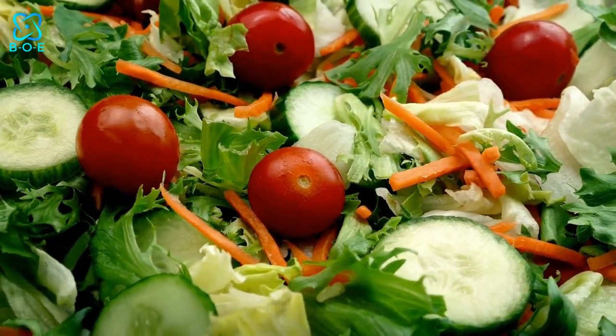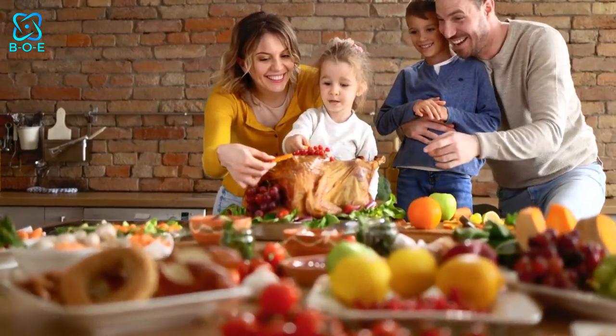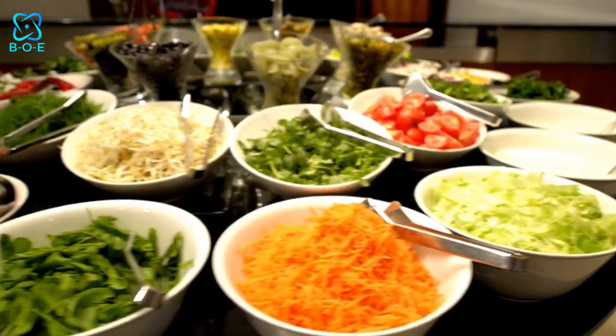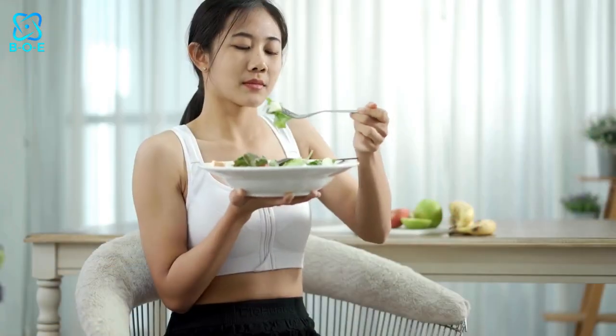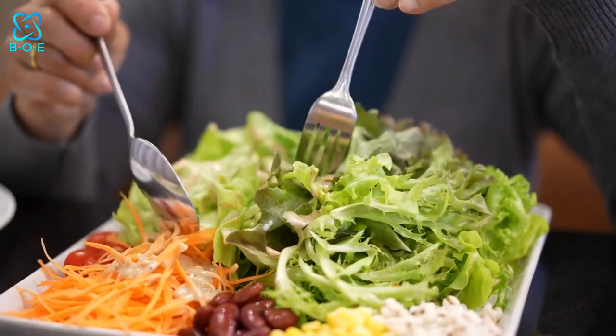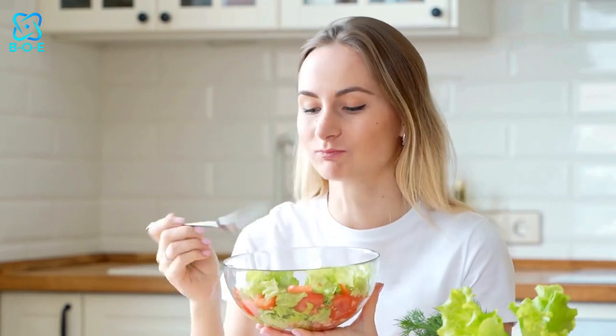Welcome to our vibrant journey into the world of green goodness. If you're looking to add more color and nutrition to your meals, you've come to the right place. In this video, we'll explore 5 delicious and refreshing salad ideas that will not only brighten your plate but also tantalize your taste buds. From crisp greens to flavorful dressings, let's dive into the wonderful world of vibrant salads.